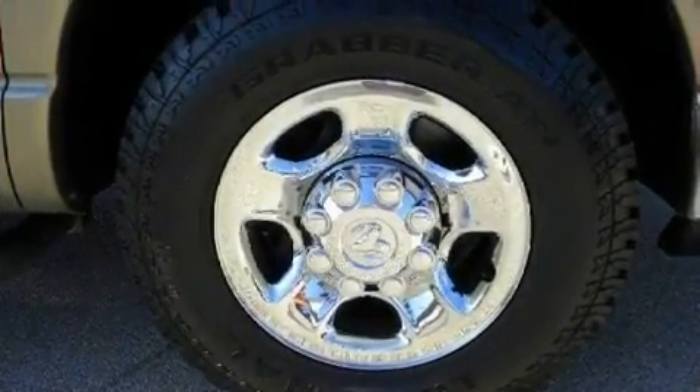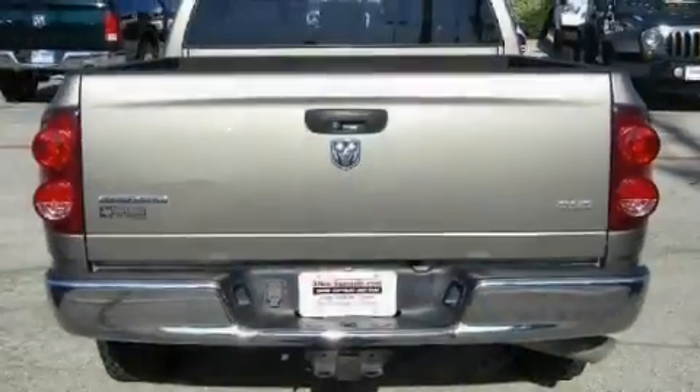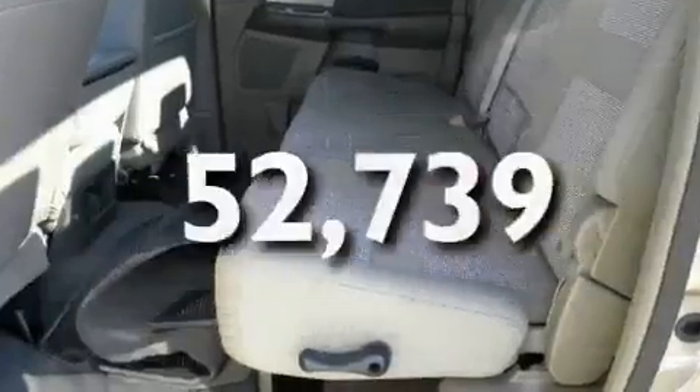Its top features and packages include air conditioning, cruise control, a bed liner, running boards, an anti-lock braking system, front multi-stage airbags, and this vehicle has less than 53,000 miles.